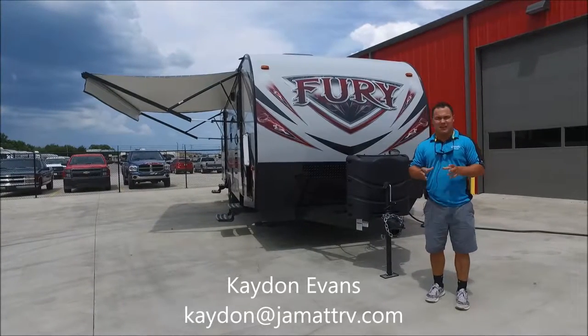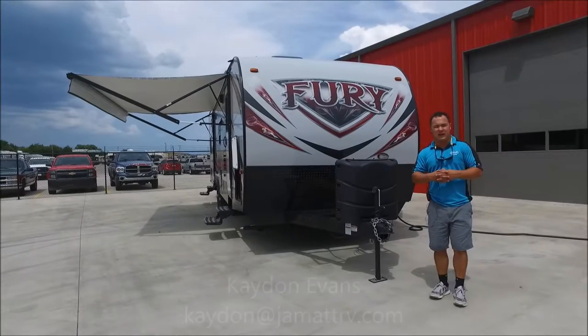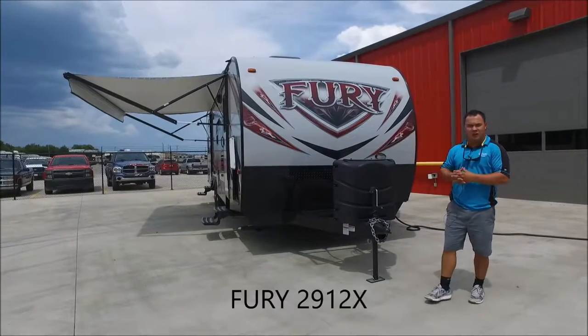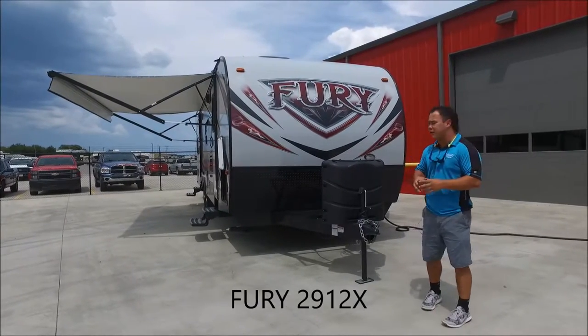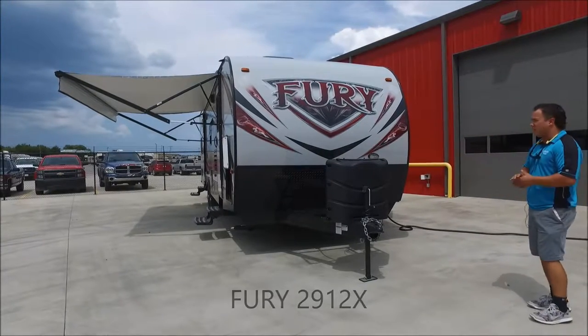Hey guys, this is Caden Evans down here at JMAT RV Sales in Poto, Oklahoma. We're getting to where it's going to be perfect camping weather. I wanted to shoot you all a video of this 2912X Fury — it's brand new to our lot, 2017 model.